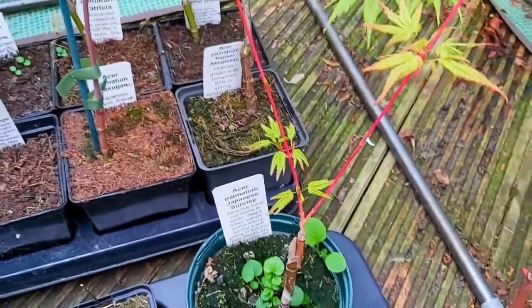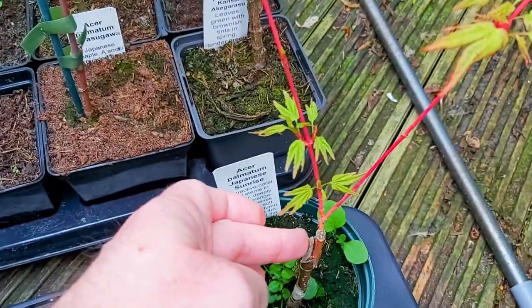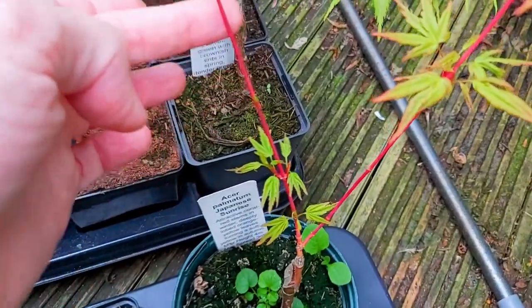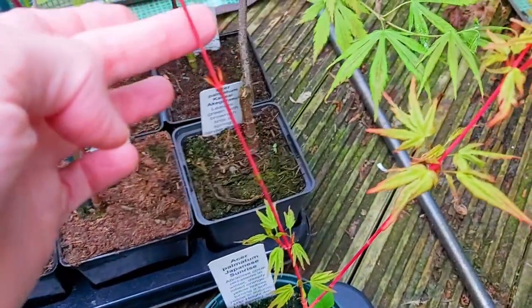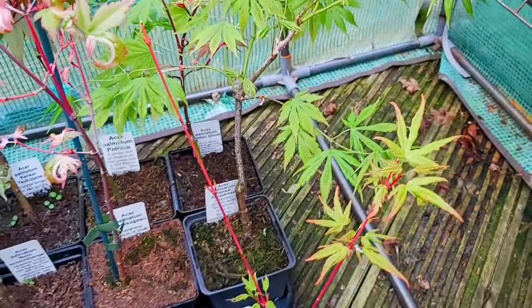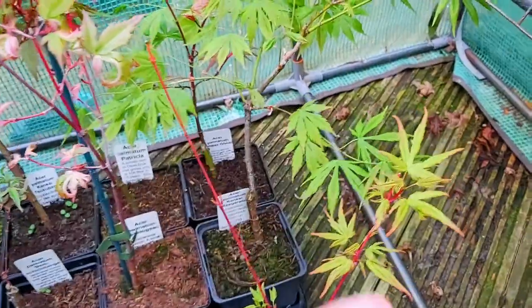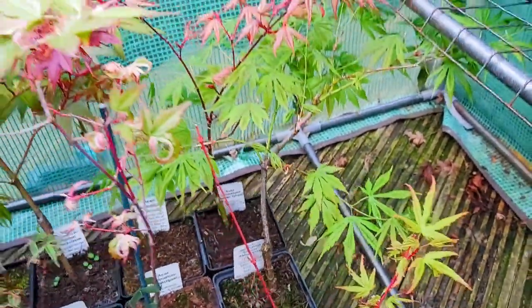This is another unfortunate breakage right at the stem — this is Japanese Sunrise, but it did come up. Lovely deep red, pink-red in the spring, lovely orange-red. Barking dressed but with a lovely leaf shape as well — this lovely fresh green, this is Japanese Sunrise.